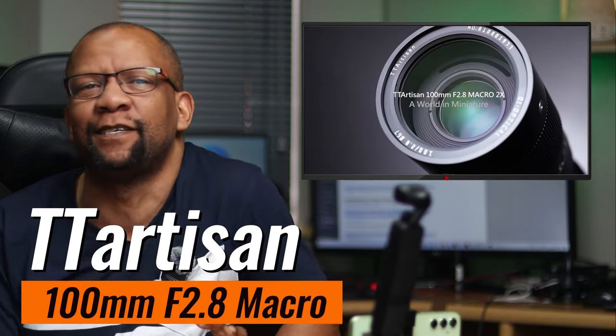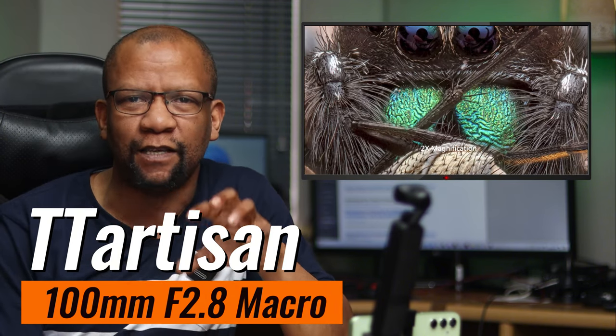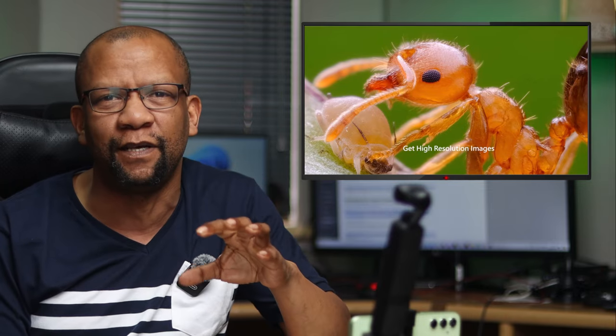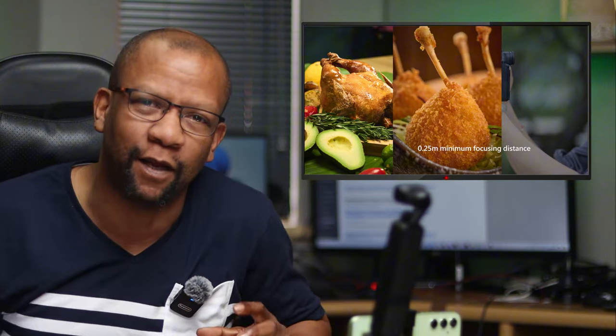TTArtisan has officially launched a 100 millimeter f2.8 macro lens for the Fuji full frame. They make cinematography lenses and prime lenses — a lot of their prime lenses came out initially with manual focus only, and they then started to push out autofocus lenses gradually as well. I've been planning to buy myself one just to test it out. The TTArtisan 100 millimeter f2.8 macro lens is available now for the Fuji full frame.